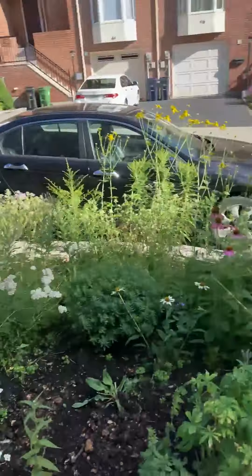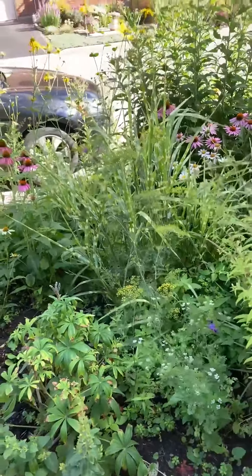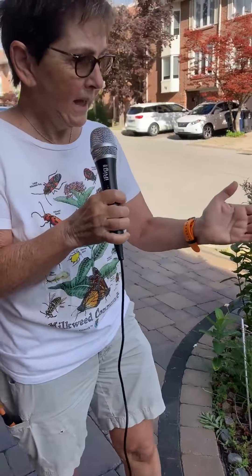We sprinkle a little dill here. It's not native, but it's a host plant for the eastern black swallowtails. While monarchs are my favorite butterfly, I love all of them. So whatever we do for the monarchs we do for all the butterflies, and I get eastern black swallowtails on my dill — and it's also a very pretty flower.